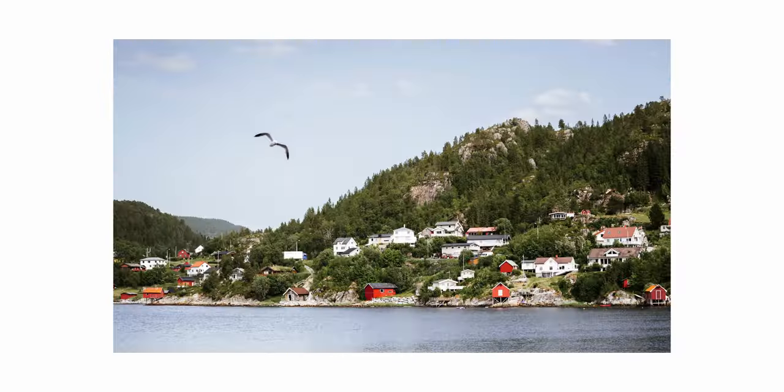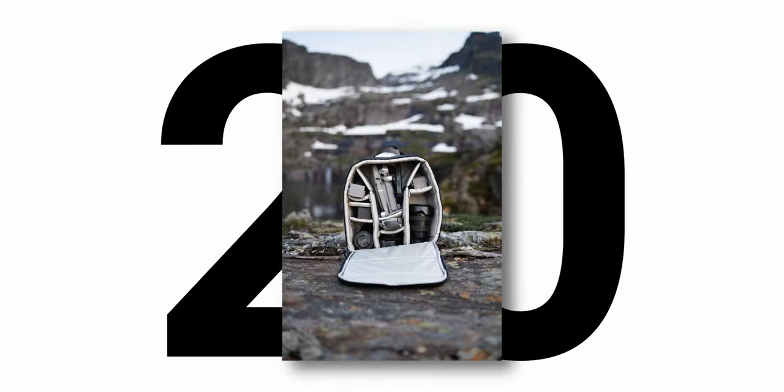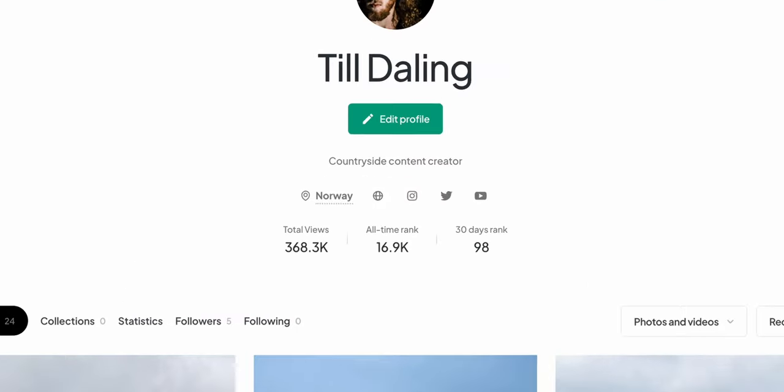I thought it could be a good idea to split the uploads into two per week, so I'm going to do that for the next eight weeks. To be honest, I've been uploading a few more pictures than expected in the first seven days, so now the first 20 are online on Unsplash. We are right now at 4.7 million views and 27,000 downloads.